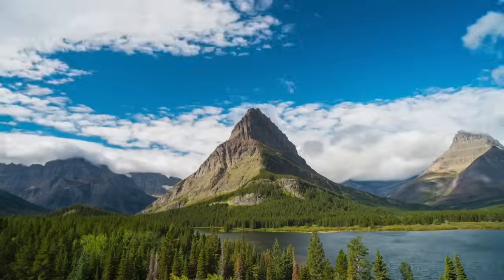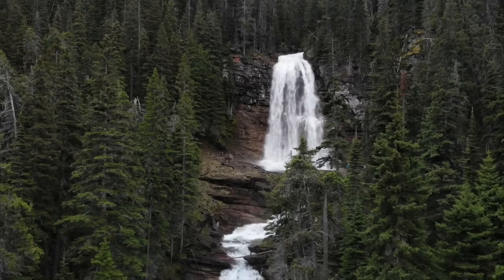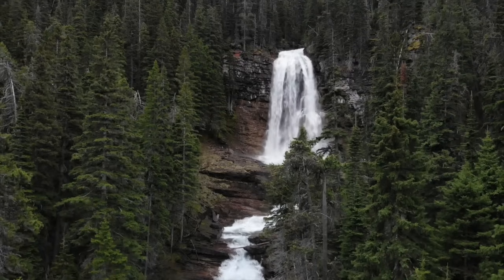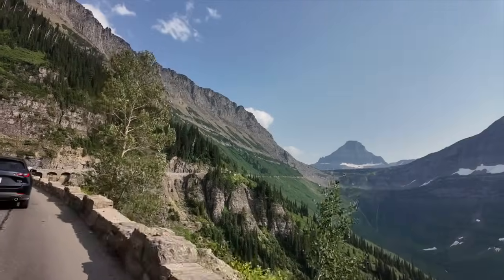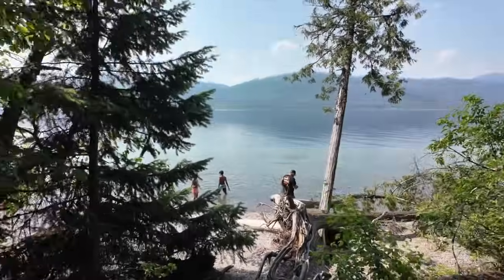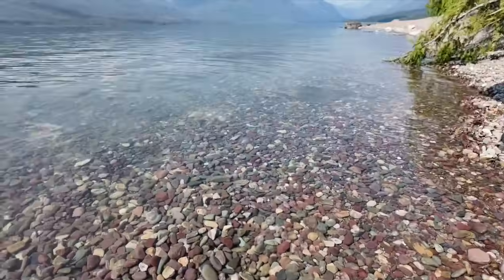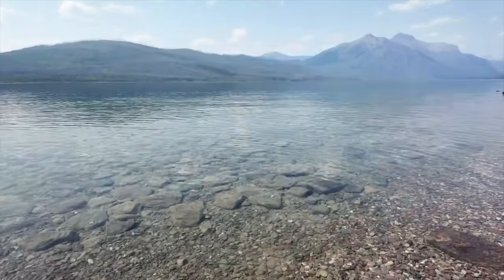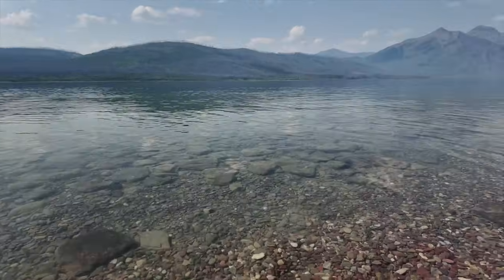Glacier National Park is definitely a park worth riding if you enjoy bodies of water. In fact, there are over 762 bodies of water located inside this national park. The temperatures up here are typically fairly cool, although today they were extremely hot, which made it perfect for jumping in the water. Some of our crew kept their clothes on, some of us changed into swimsuits. The water is worth getting into — it's crystal clear, you can see to the bottom. It is some of the most beautiful, spectacular, clean water you can find anywhere on this planet.